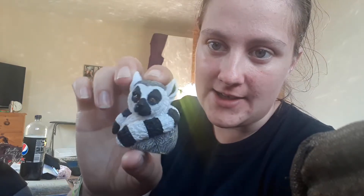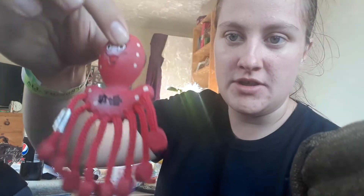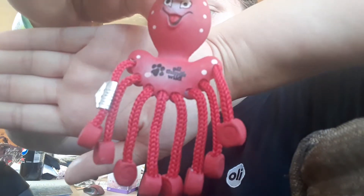All Things Wild unfortunately don't do a sew-on badge, which I was slightly disappointed about, but I did pick up a little llama keyring which was two pounds, and then also an octopus that has All Things Wild on it. The All Things Wild keyring was £1.99 and I just thought I'd put that on my fridge.